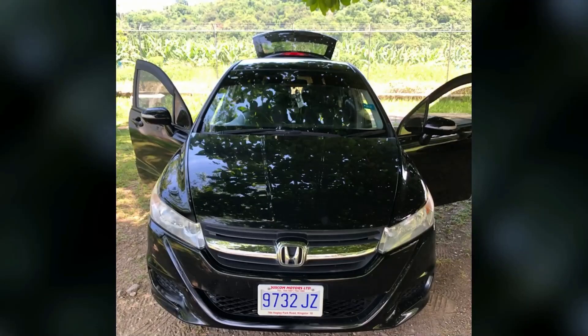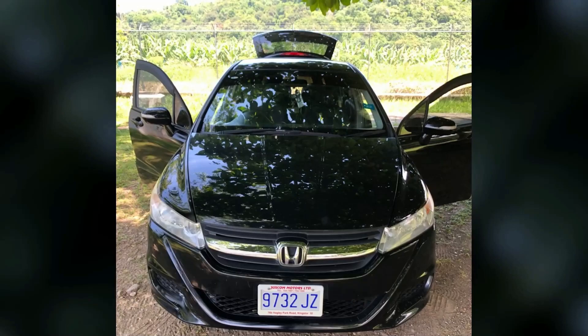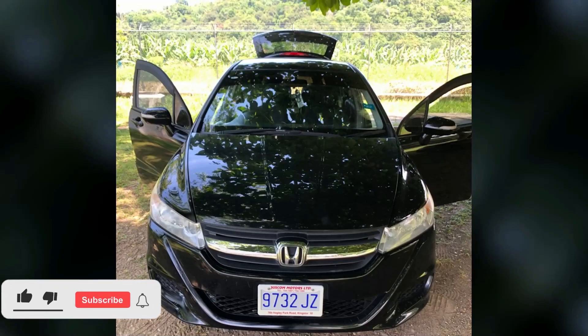So that's the car guys. This car is going for 1,380,000 Jamaican dollars. The price is negotiable, so if you're interested in purchasing, there is contact information down in the description for the seller. Comment down below and let me know what you think of this vehicle.